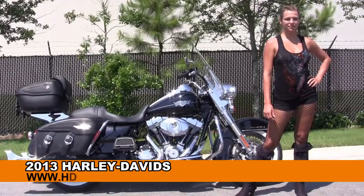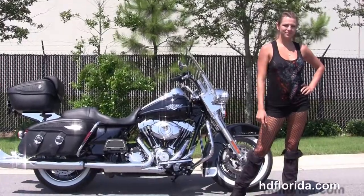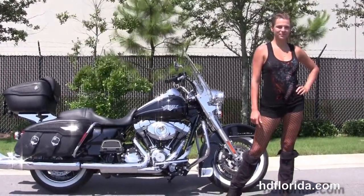Welcome everyone to the world-famous Harley-Davidson of Florida. First of all, I want everyone to say hello to Angel, and next I want to show you this eye-popping used 2013 Road King Classic.